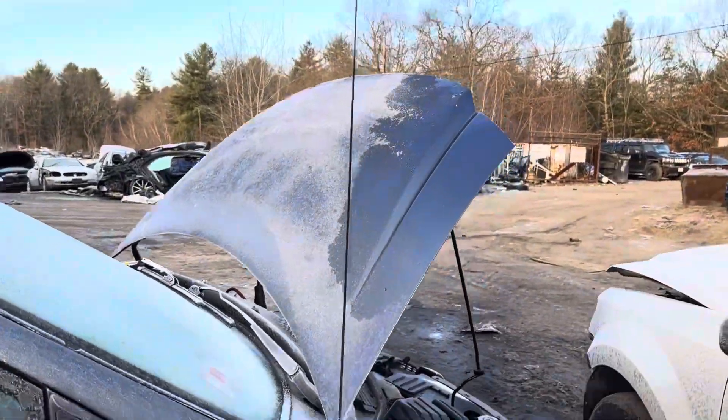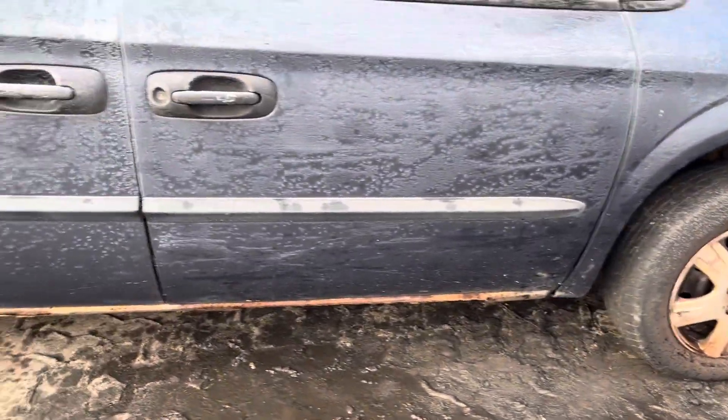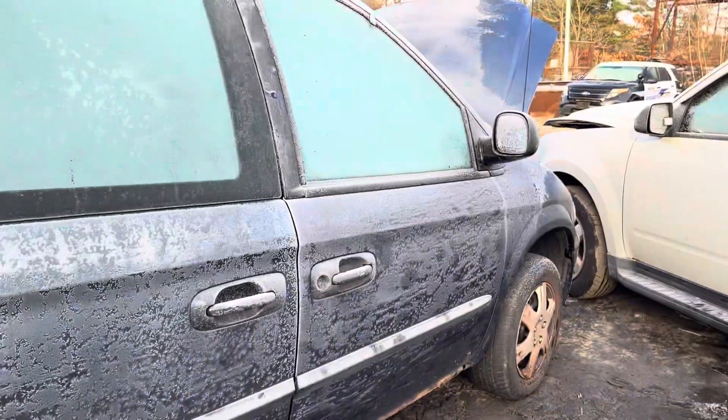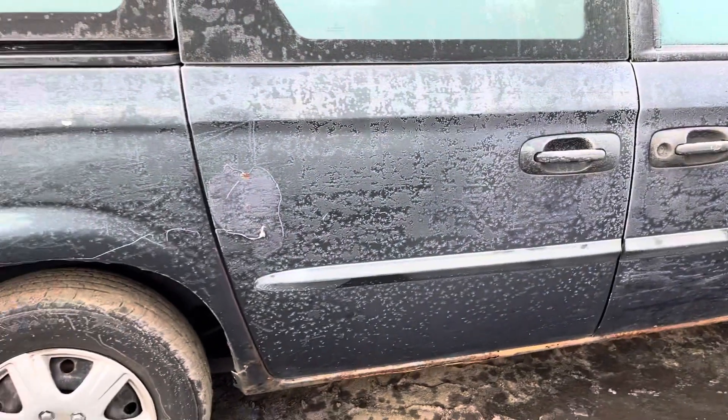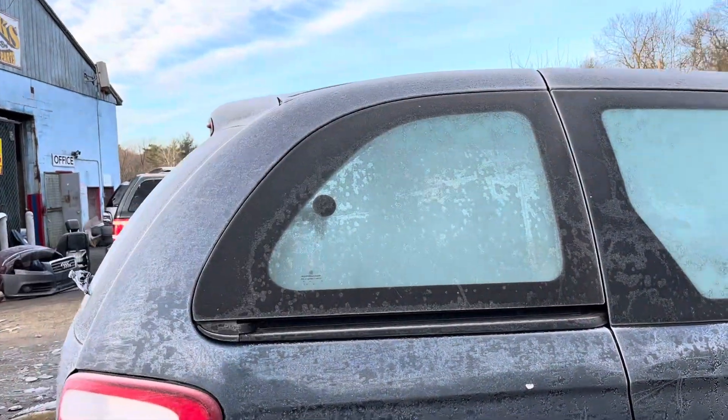Hood looks good, fender looks good. Front and rear passenger doors are both good. Quarter glass and mirror are good. Passenger doors are good, quarter glass is good.